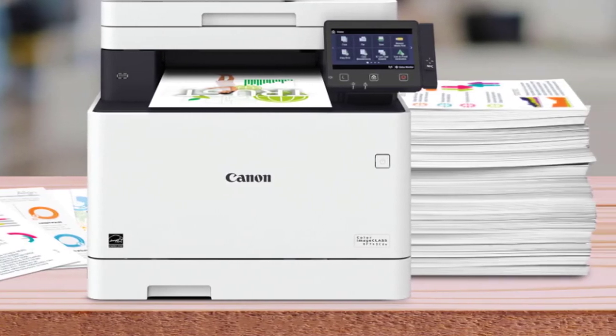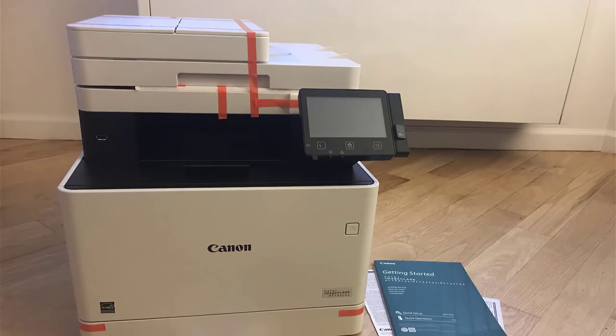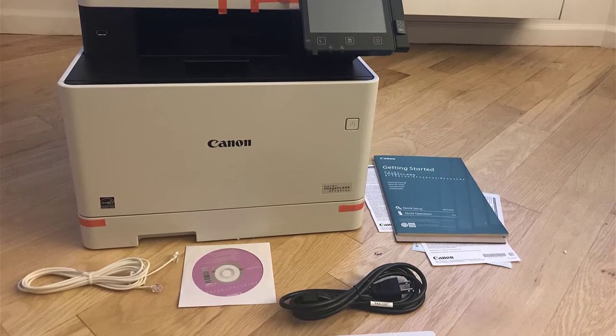More importantly, the device comes with an AirPrint feature that lets you connect your printer directly with any Apple devices. With the Google Cloud Print feature, you'll also be able to print any documents or photos directly from your Google account.